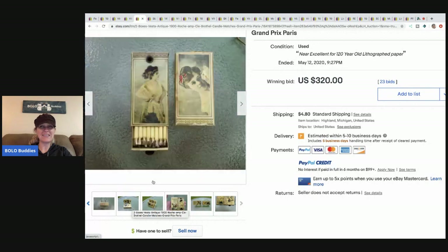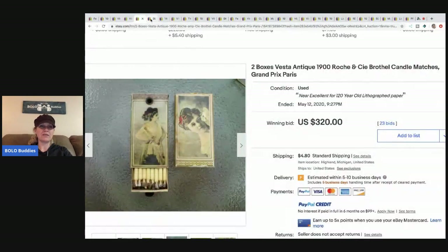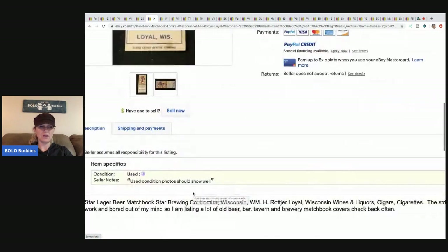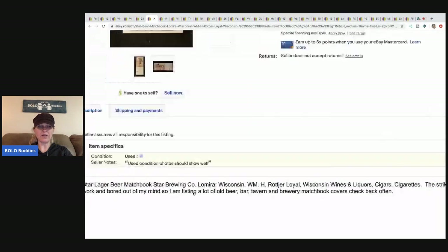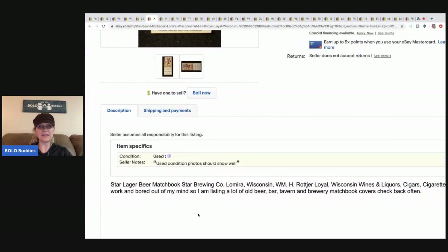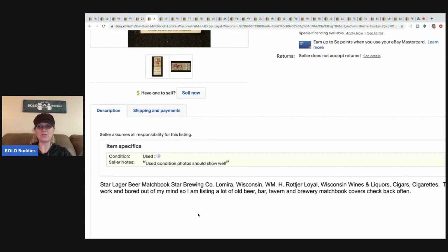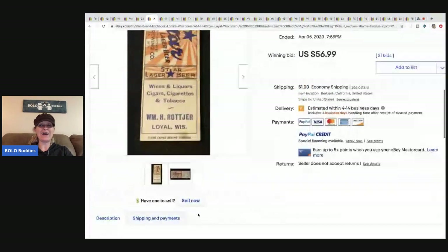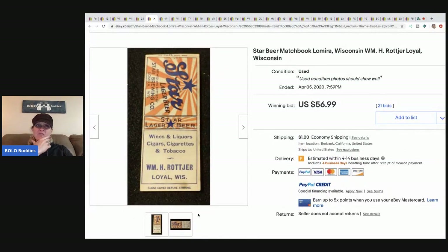The next item is this Star Beer matchbook. I'm not sure the matches are in this one. The seller listed it saying the striker is cut off and noted they're out of work and listing a lot of old beer, bar, tavern, and brewery matchbook covers. So this is just a matchbook cover with no striker, and it sold for $56.99 with 21 bids and a dollar shipping.